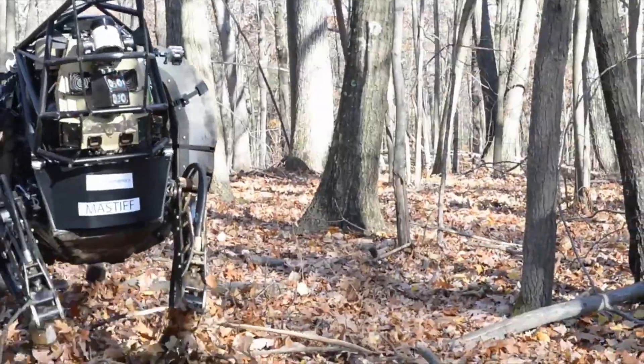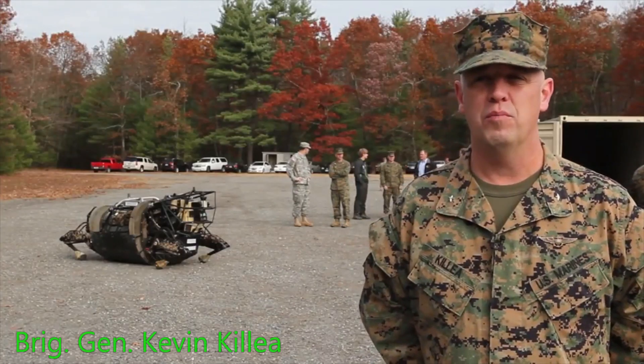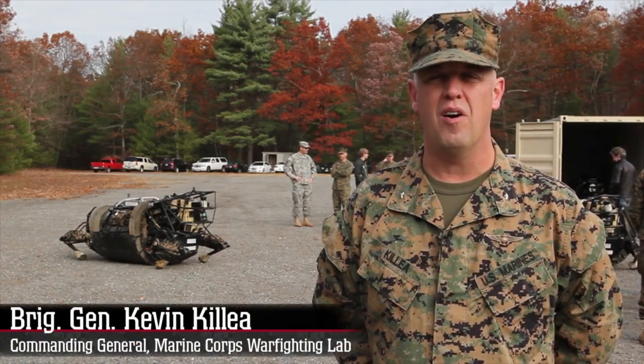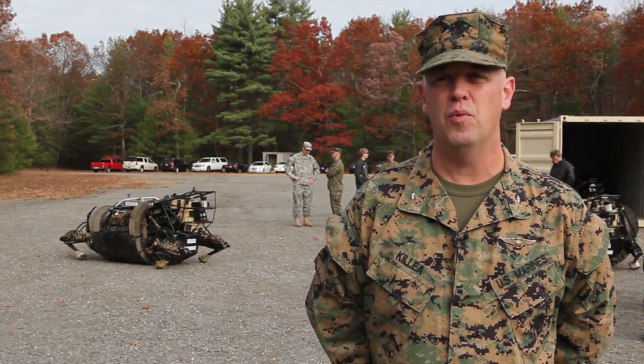We are testing out the LS-3. It's a robotic mule. It's really easy to control, really easy to understand, and it's a whole lot of fun. You can pretty much teach anybody in the military to use it. We're testing the machine to see what its limits are and where it makes most sense for it to be when the squad is on patrol.